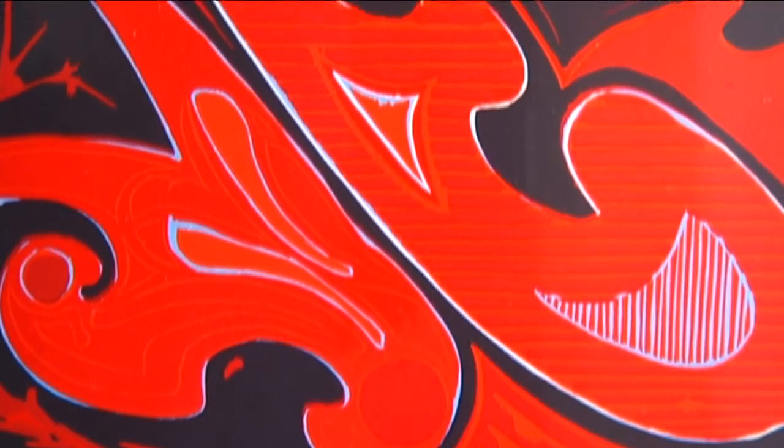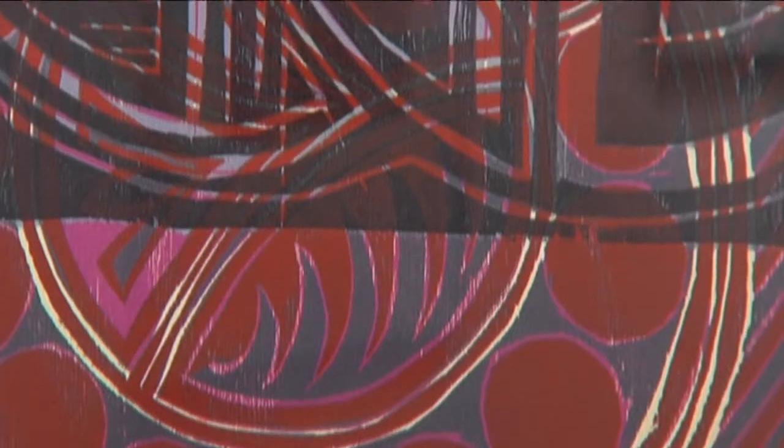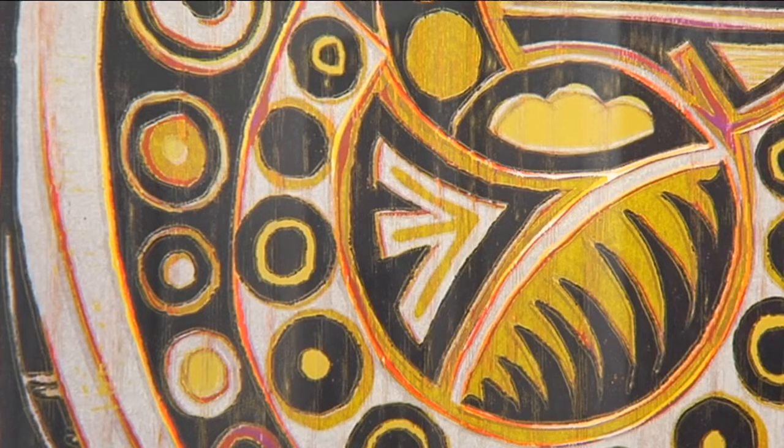Strata refers to the layering in the reduction woodcut prints in the exhibition, where each color represents a layer of ink on the sheet of paper, similar to the different strata you have in geological layers in the landscape.